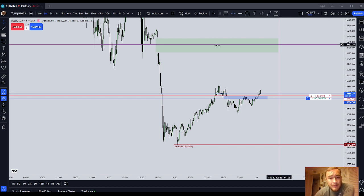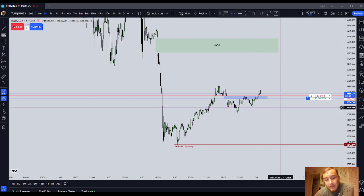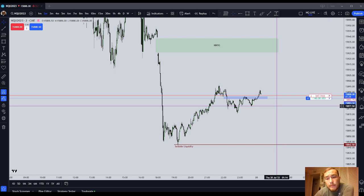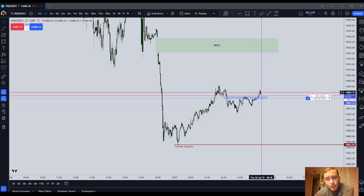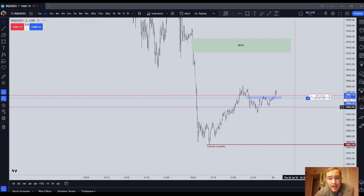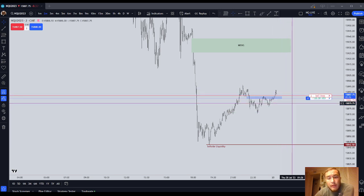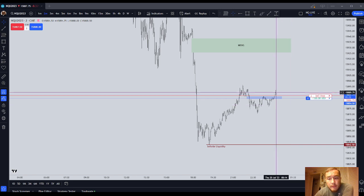Anything above six ticks — seven ticks and above — I consider that to be actually a profitable scalp. Anywhere from zero ticks to six ticks is break-even. I expect the vast majority of my trades to be anywhere from a zero tick to a six tick profit, with some trades going further and some being losses. This will keep you in the game longer, keep your account alive, and you'll grind up profits over time. It lets the market work against you and then you can get back in.